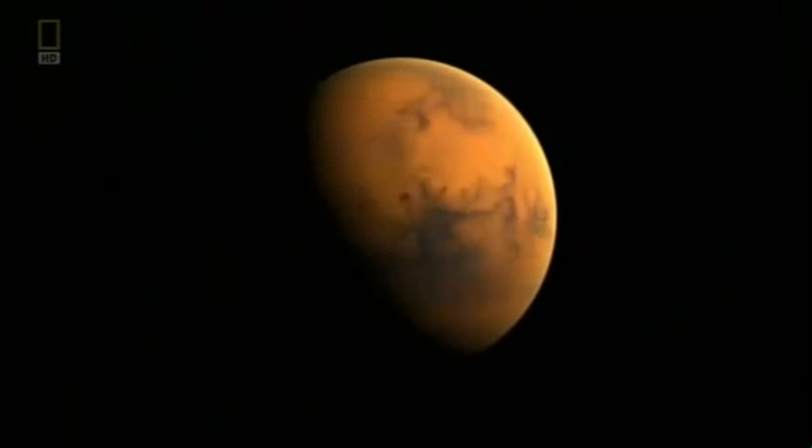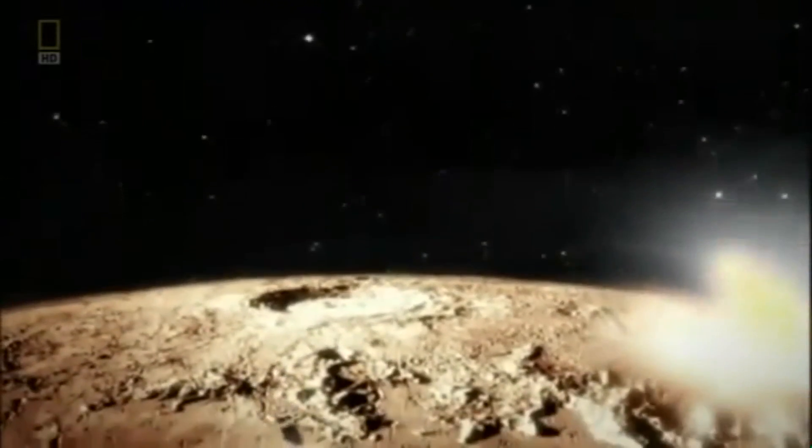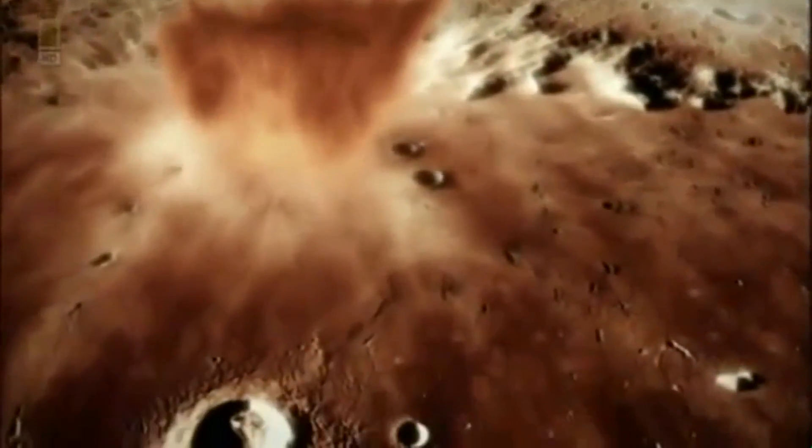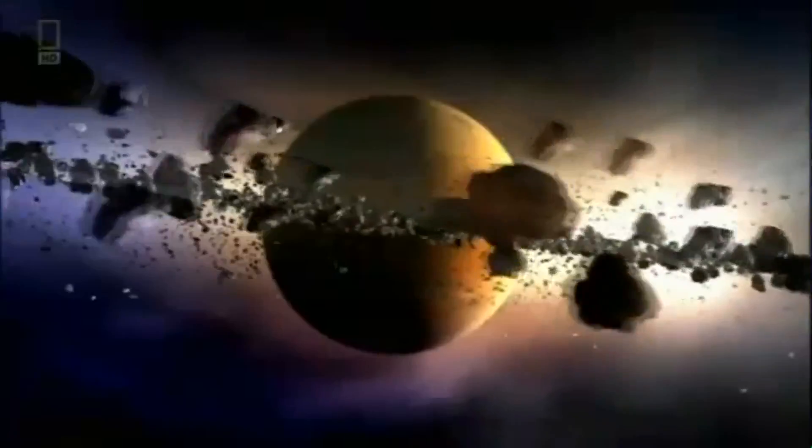Why did Mars lose its magnetic shield? And what effect did it have on the planet? To find out, scientists need to analyze Mars rock. Mars Global Surveyor didn't stop to take samples, but Weiss has managed to get hold of something extremely rare: Martian meteorites.